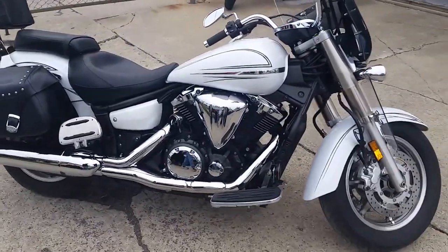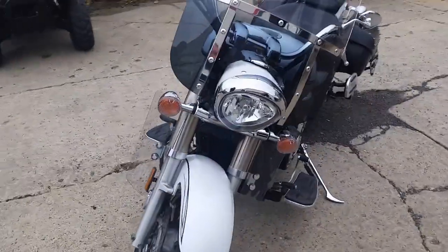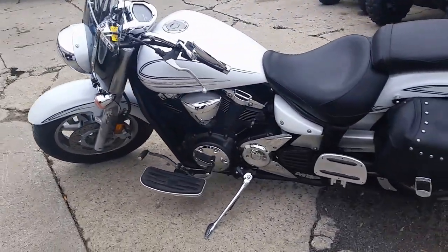We've got over 450 used bikes in our showroom. Today we've got a great one. It's a 2009 D-Star 1300 Touring. This thing's got it all — loaded up with saddlebags, backrest, windshield, and wind deflectors. It's ready to go anywhere.